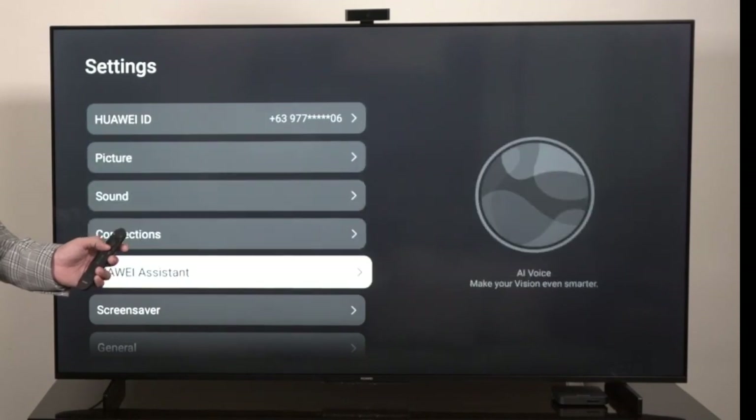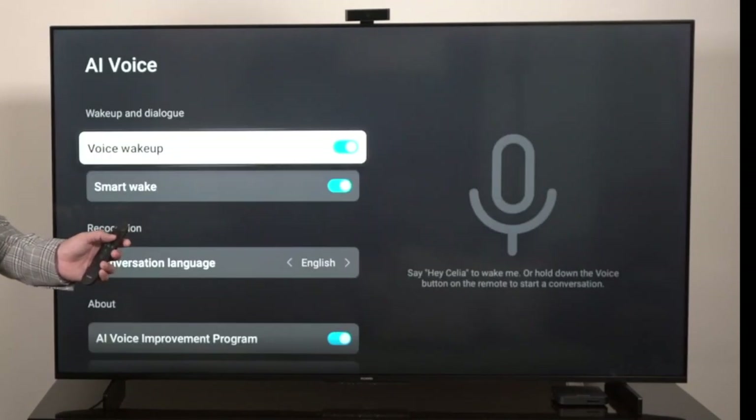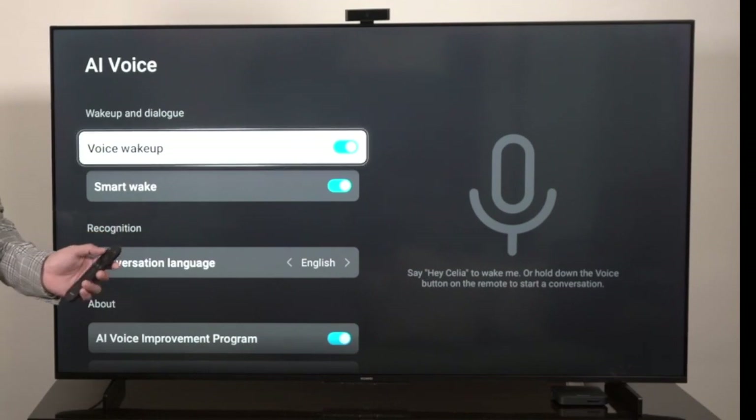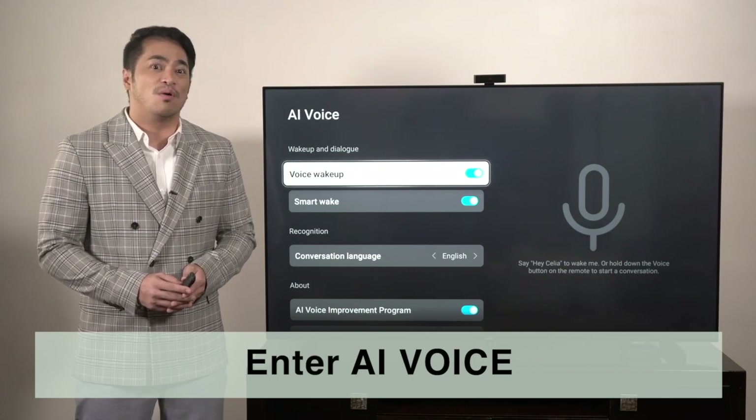To operate Celia on the Huawei Vision S screen, go to Settings and select Huawei Assistant, then turn on the AI voice. From the selections, you may now enable Huawei Assistant voice wake-up.